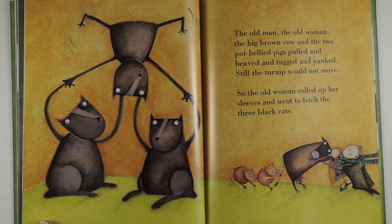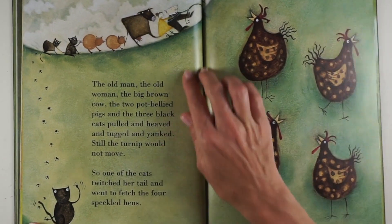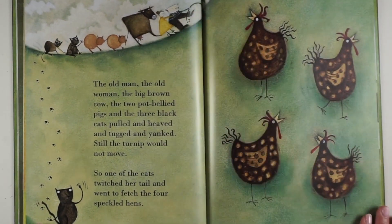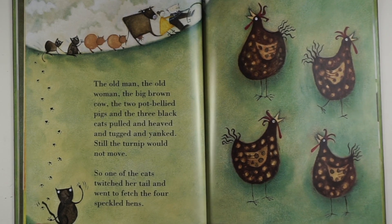So the old woman rolled up her sleeves and went to fetch the three black cats. The old man, the old woman, the big brown cow, the two pot-bellied pigs and the three black cats pulled and heaved and tugged and yanked. Still the turnip would not move.